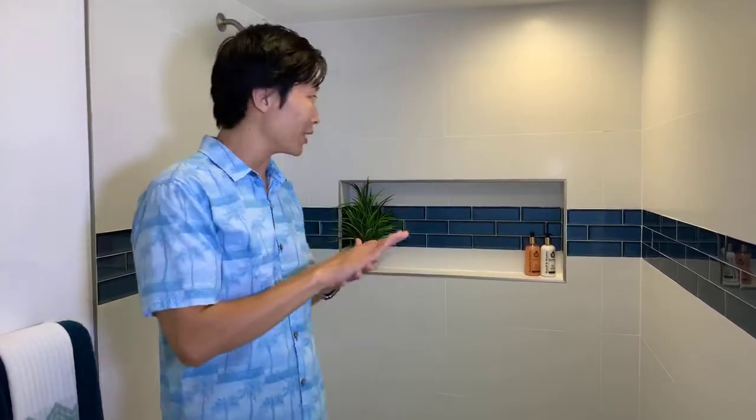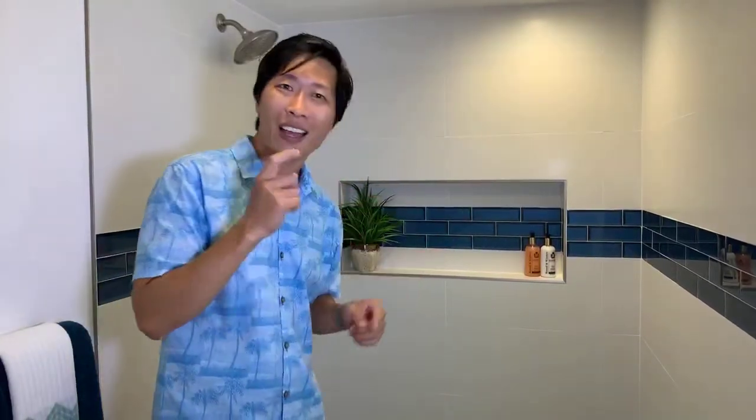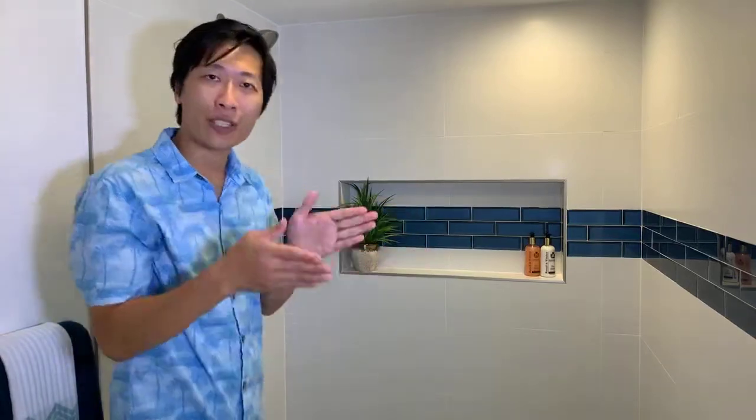Going with the color theme of the house — white and blue. The tile looks like brick but it's actually a really nice material. There's a little recessed area in the wall where you can put your shampoo and soap, so you don't need anything hanging — it's already built in. Very nice and simple. Let's check out the other bedrooms.